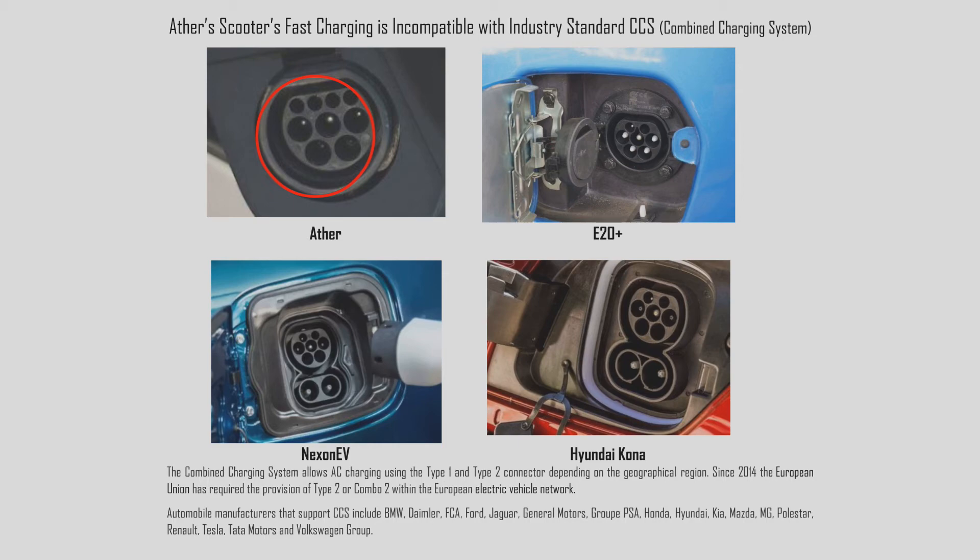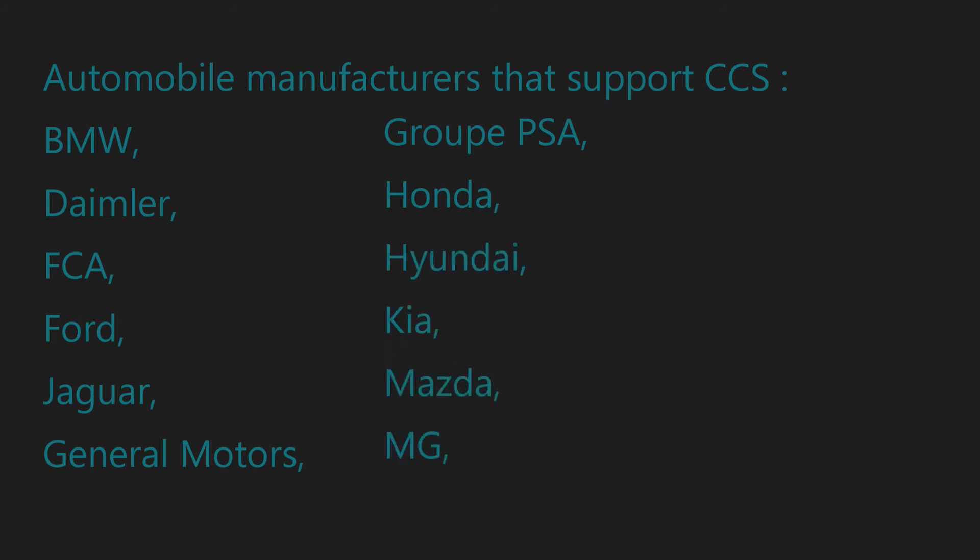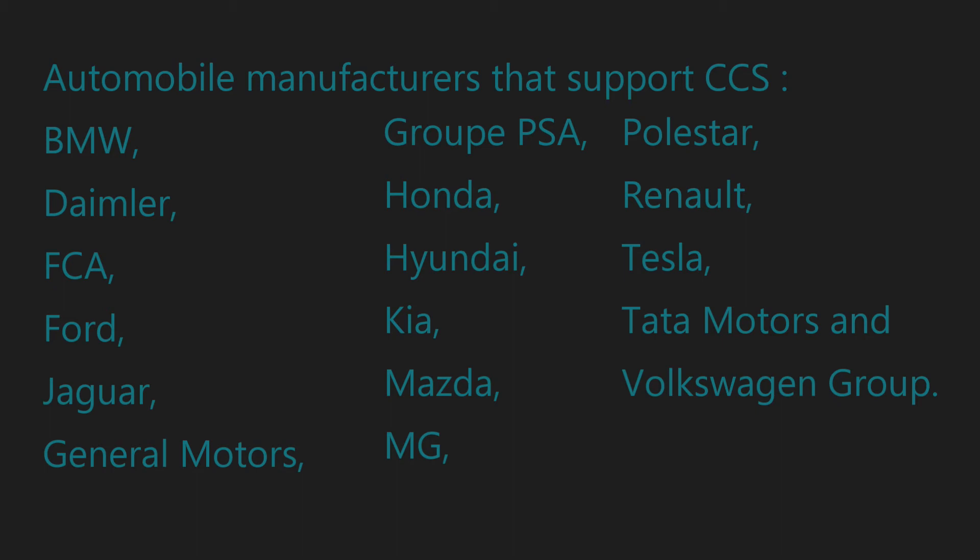Automobile manufacturers that support CCS include BMW, Daimler, FCA, Ford, Jaguar, General Motors, Groupe PSA, Honda, Hyundai, Kia, Mazda, MG, Polestar, Renault, Tesla, Tata Motors, and Volkswagen Group.